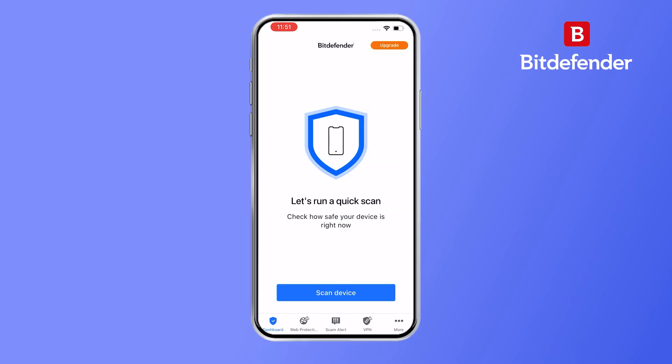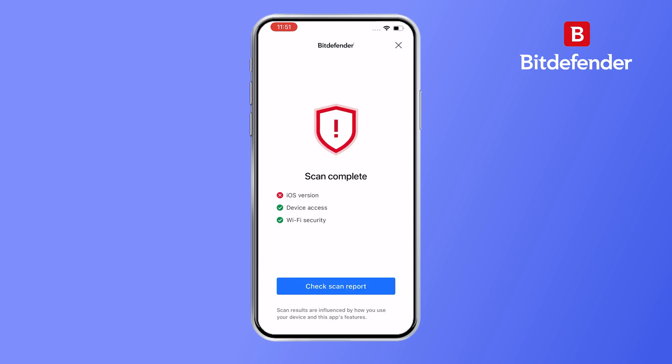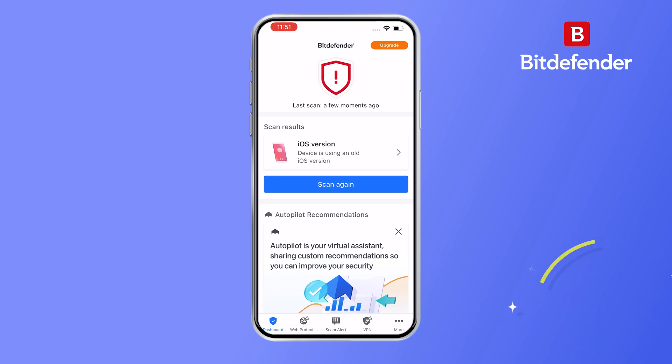If you're not sure where to get started with all of this, I recommend running a quick scan with a security app like Bitdefender. It's easy to use and can help identify any potential threats that you may have missed. Check out our full Bitdefender review video for even more detail on what this security suite can do for you — the link is down in the description.